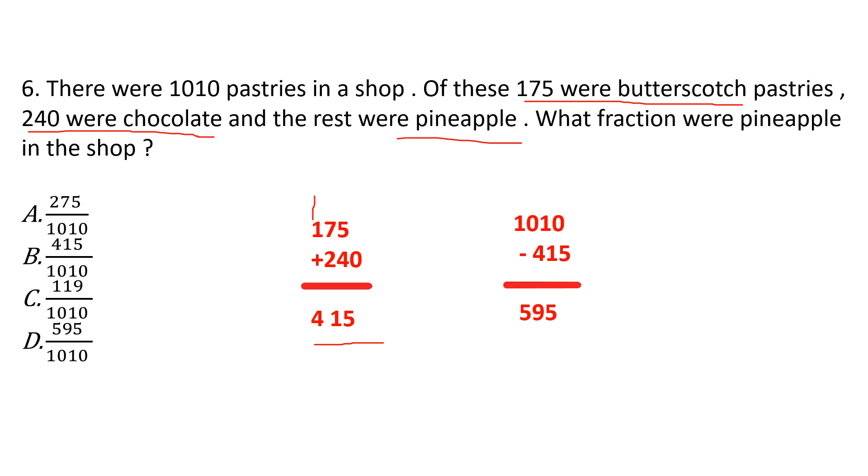Continuing question 6: 1010 minus 455 — we borrow; 10 minus 5 is 5; borrow again, 10 minus 1 is 9; 9 minus 4 is 5. Total 595 pastries are pineapple. The fraction of pineapple pastries is 595 out of 1010, that is 595 divided by 1010. Answer is option D.